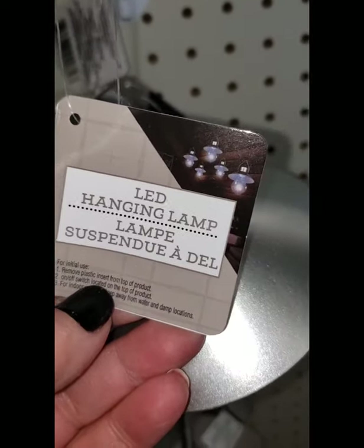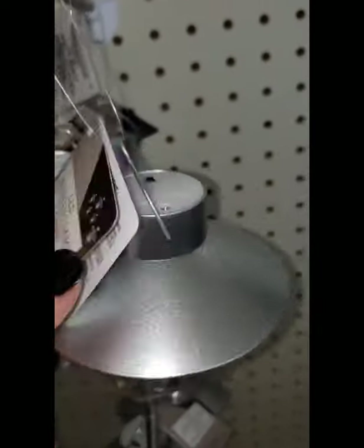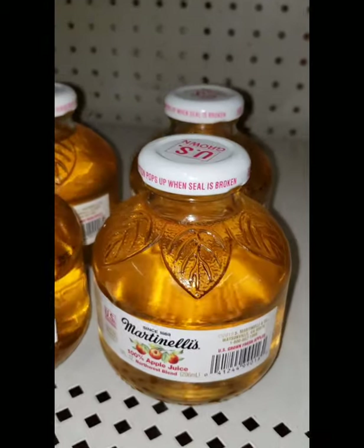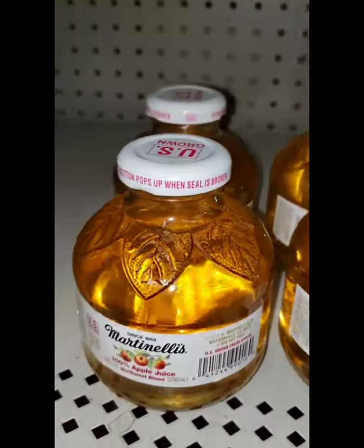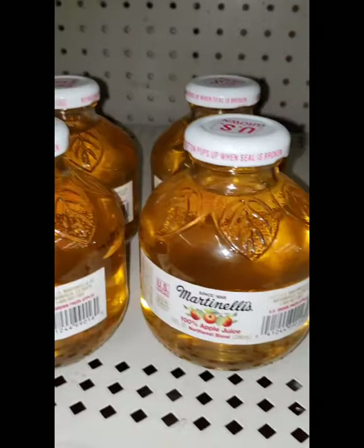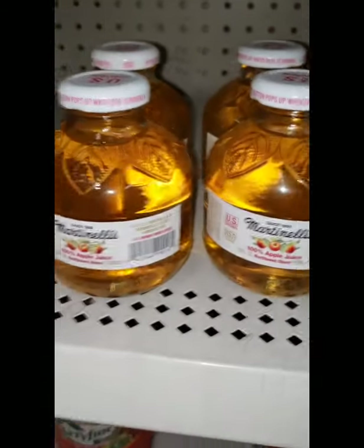The white light is on the silver and the warm light is on the gold. I have the Martinelli's 100% apple juice — this is delicious and definitely not a dollar anywhere else. I discovered a new Dollar Tree today. It wasn't the greatest Dollar Tree but I did find some really cute stuff, and I'm going to share a small walkthrough video letting you guys see what I found.